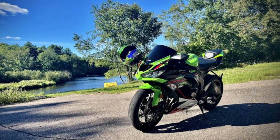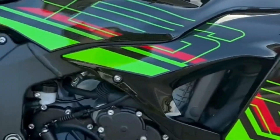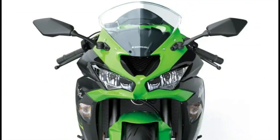Overall, the 2024 Kawasaki ZX-RR6 is a significant upgrade over the previous model. It is more powerful, more refined, and more technologically advanced.